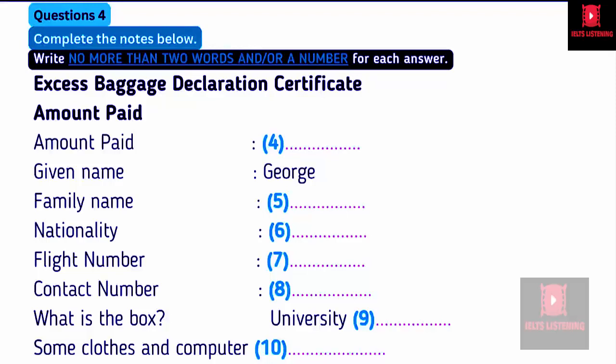Good morning. Can I help you? Yes, I would like to check in for flight FA-492. Very good. Can I have your ticket and passport, please? Yes, here you are. If you could just put your suitcase on the scales. Oh, I have this extra box that I want to take as well. OK, well, that's extra luggage, so I'll have to get you to fill out an excess baggage declaration certificate.